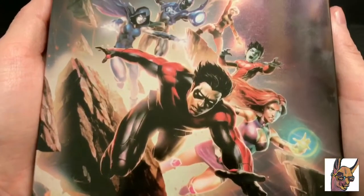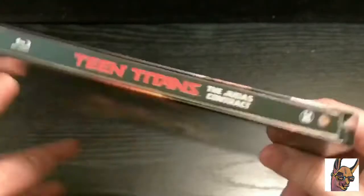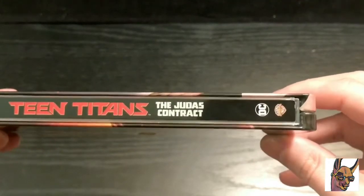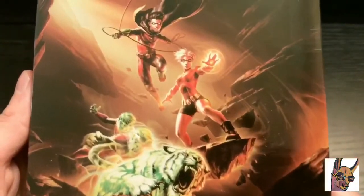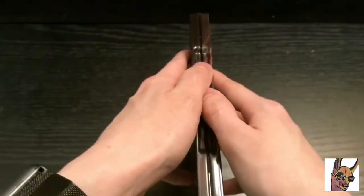Alright, so this is the front cover — beautiful artwork. On the spine we've got the logo, the DC and Warner Brothers Blu-ray logo. And the back — check that out, that is nice. Really good artwork. Let me go ahead and open it up.